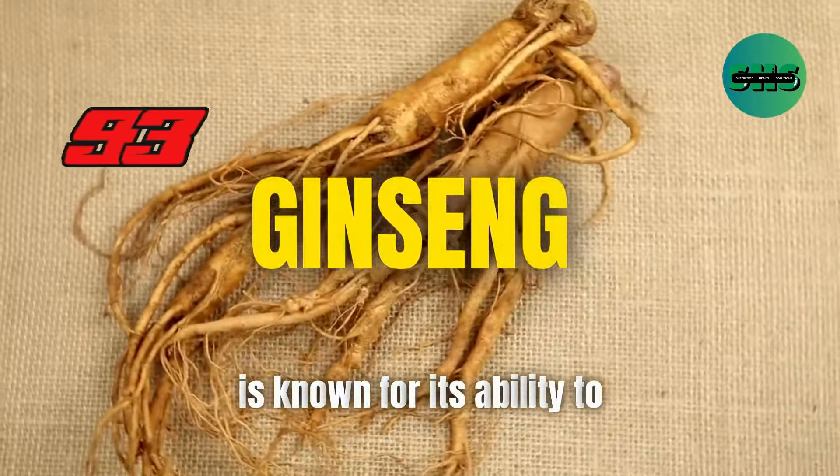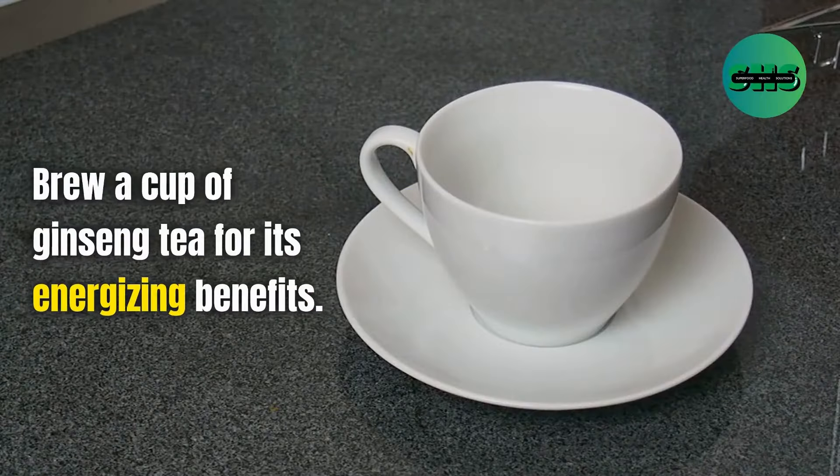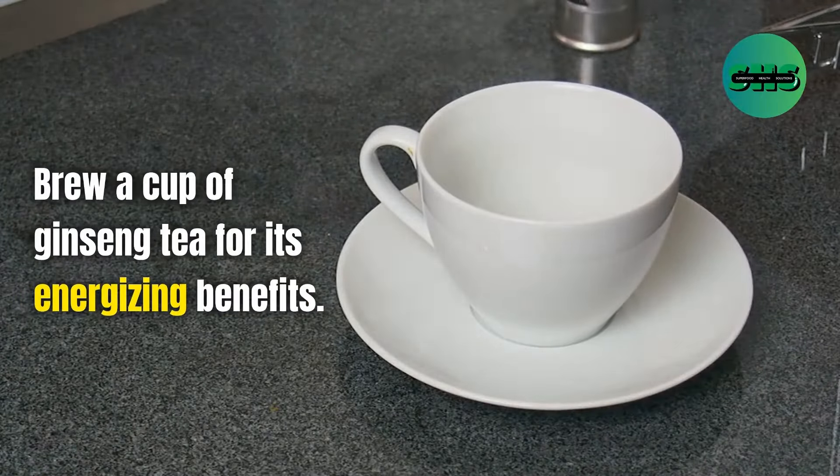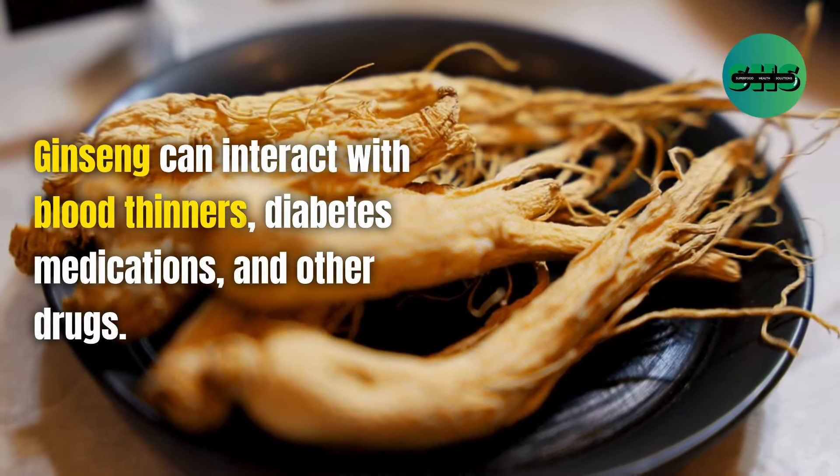93. Ginseng is known for its ability to boost energy levels and reduce stress. Brew a cup of ginseng tea for its energizing benefits. Ginseng can interact with blood thinners, diabetes medications, and other drugs.